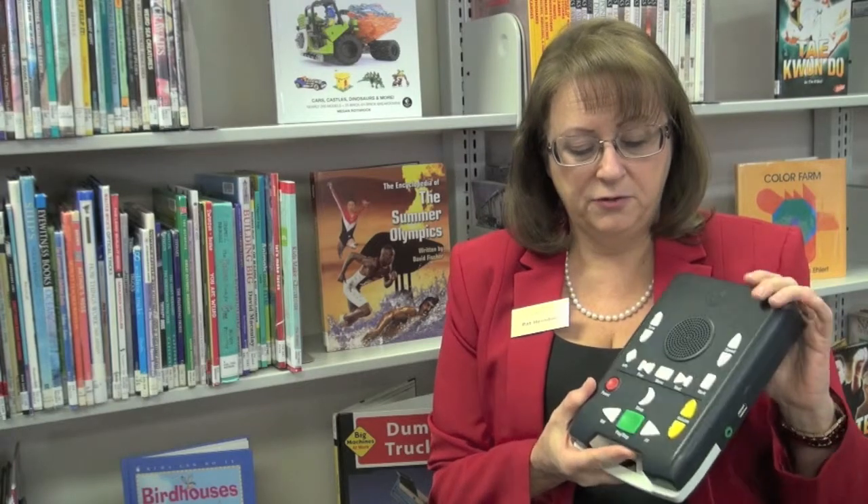If any problems ever happen to the player, you can mail it back to us at no cost using the free matter for the blind program. This device is the digital talking book machine — this is the advanced version. It's got a lot of navigation keys. We do have one with fewer keys, but most of our patrons prefer this machine. It's very rock solid and well designed. It can be dropped, it can be carried around, and it has a rechargeable battery.